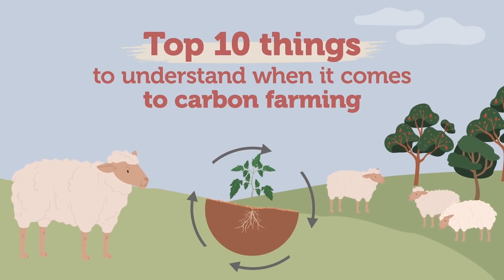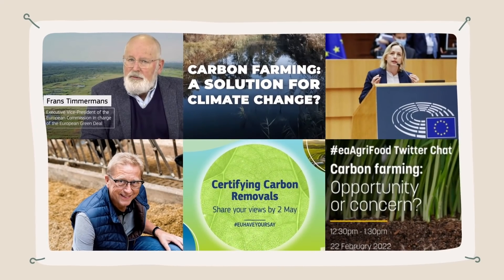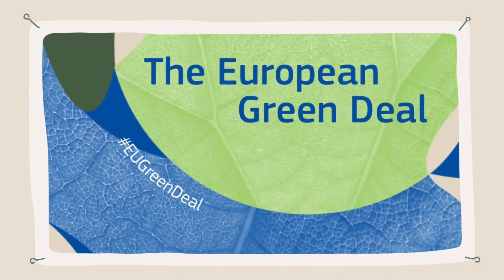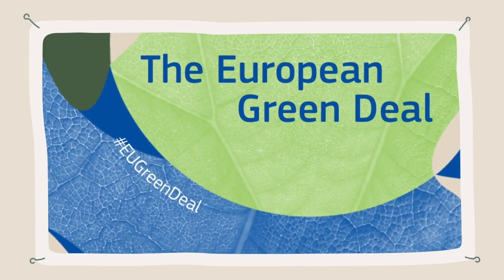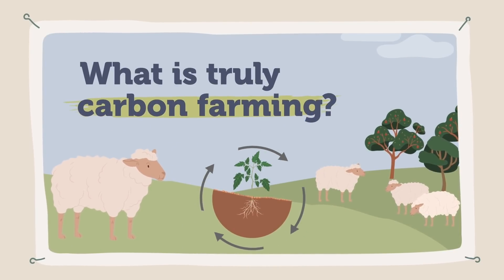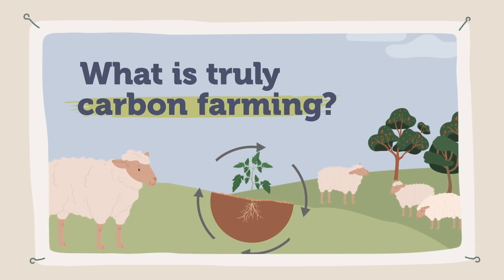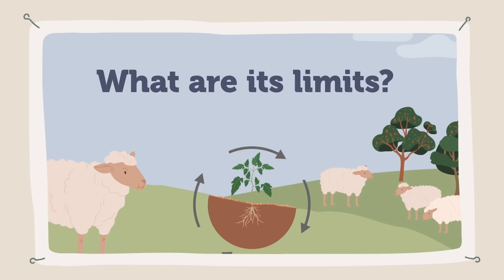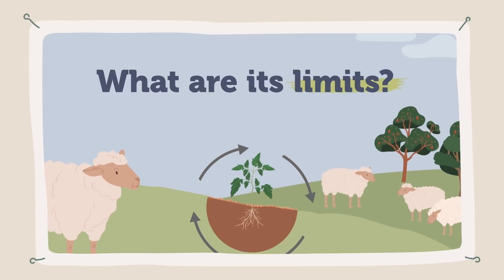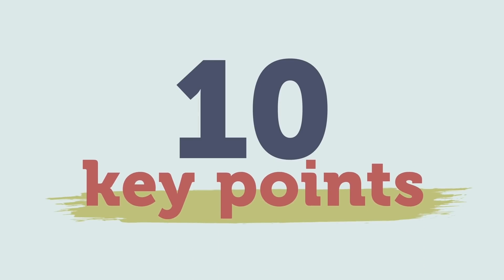Top 10 things to understand when it comes to carbon farming. Carbon farming is a concept that has gained popularity in recent years, especially at European level where it is becoming a milestone of the European Green Deal. However, as is often the case, behind the simplest concepts lies complex reality. What is truly carbon farming? What is its potential in Europe? What are its limits? In this video, we take on the challenge to explain 10 key points of the debate from the farming community's perspective.